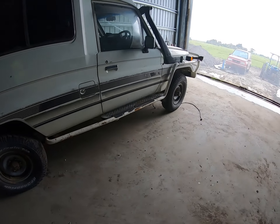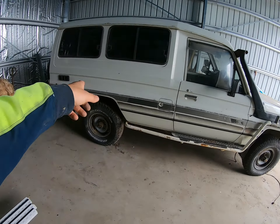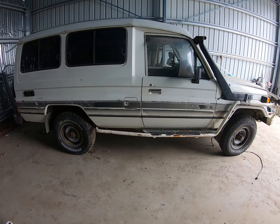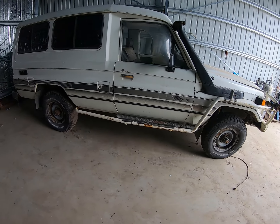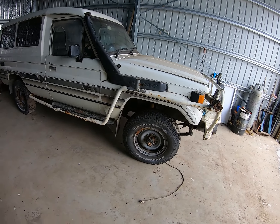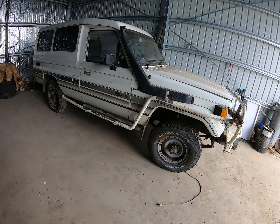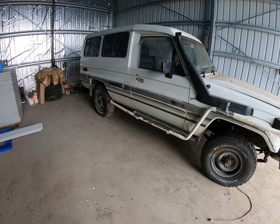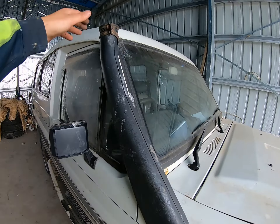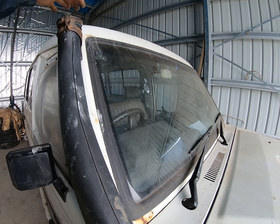We are going to get this repainted. Hopefully I can get new decals for it, or at least get someone to make some up, and get it all back looking factory — paint, all the bar work. We're keeping the split rims, we'll repaint them and get new tyres. Besides that it's all factory, and we just need to fit the hat things that go on here.